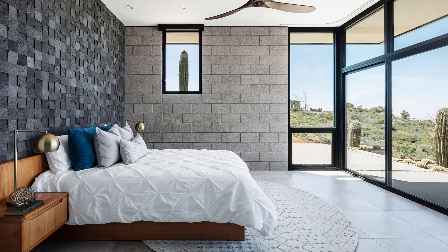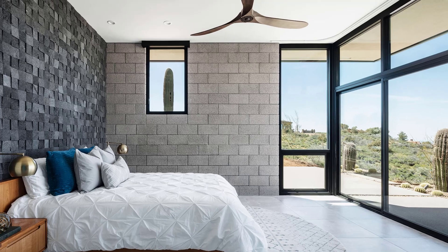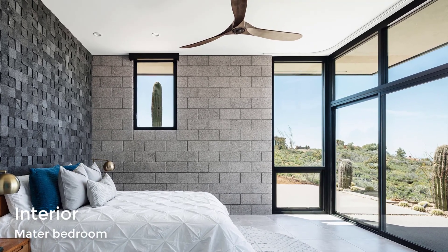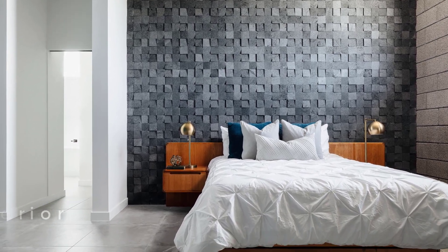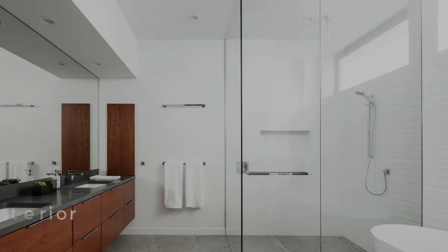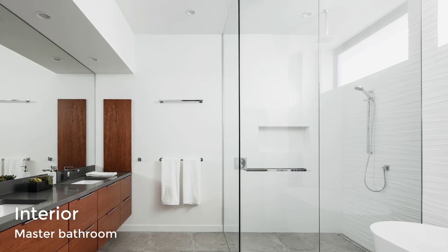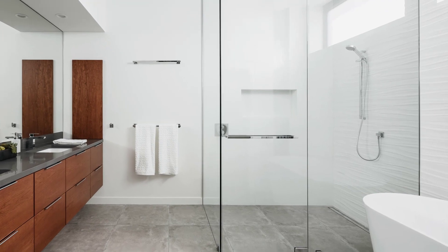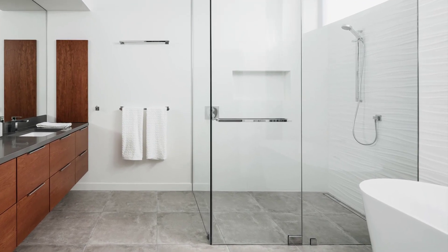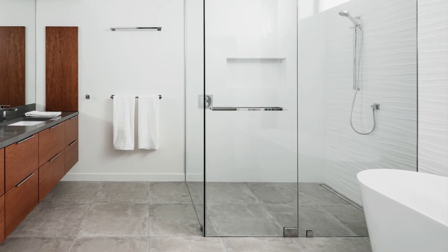The master bedroom suite has views of the desert beyond through large windows, while the accent wall is made from 3D lava rock tile. In the master bathroom, a floating wood vanity is topped with dark gray quartz counters. A step-free shower with frameless glass is positioned in the corner, and an adjacent freestanding tub has a backdrop of a 3D tile wall.